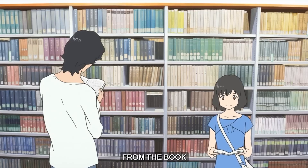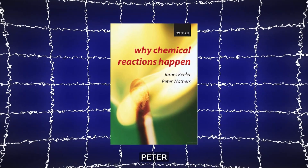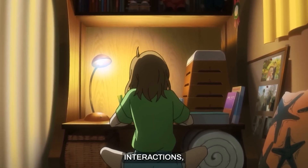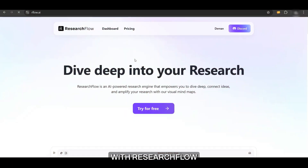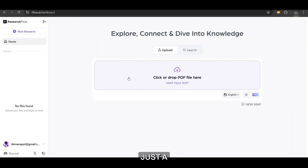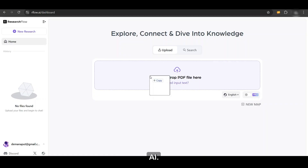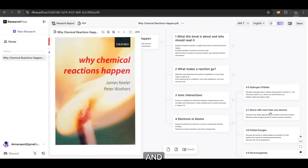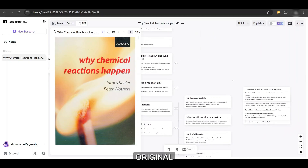Suppose you want to study chemistry from the book 'Why Chemical Reactions Happen' by James Keillor and Peter Wuthers. Normally, you'd spend hours trying to grasp concepts like molecular interactions, energy changes, and reaction mechanisms. But with Research Flow AI, you can simplify the entire process in just a few steps. Simply drag and drop the PDF into Research Flow AI. It instantly breaks down key concepts, reaction mechanisms, and fundamental principles into visually structured cards, each linked to the original source.